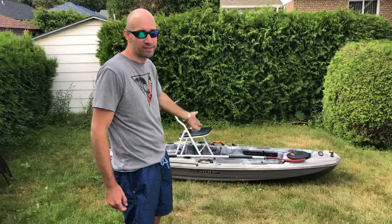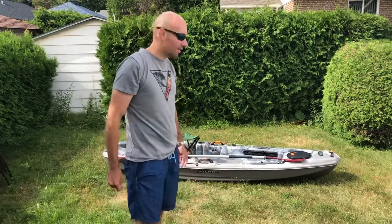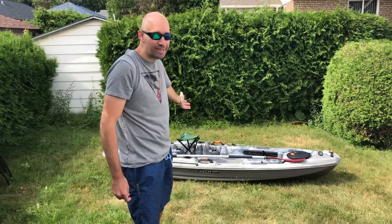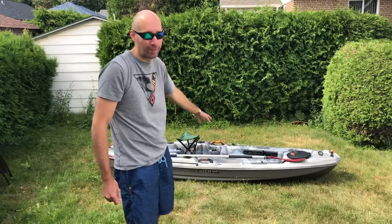Alright guys, last but not least — a little tri-fold chair. This is your basic stool just to sit on, and this is going to be more funny than anything else because I'm not going to bring this down to the water.